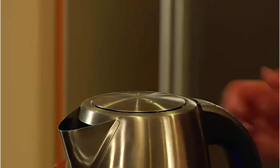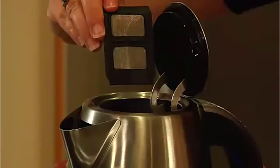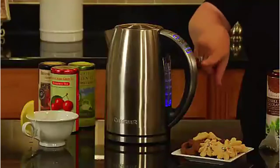Number 1: Perfect Temp 1.7 Liter Cordless Electric Kettle. Looking for a fast and convenient way to heat up your water? Look no further than the 1.7 Liter Stainless Steel Cordless Electric Kettle. This kettle has 1,500 watts of power for fast heat-up, a concealed heating element to prevent mineral buildup, a removable washable scale filter, and boil-dry protection.